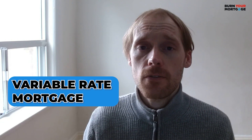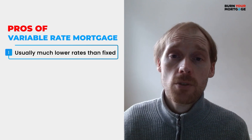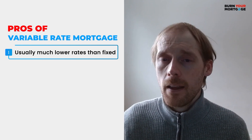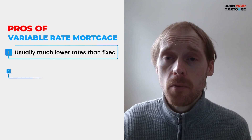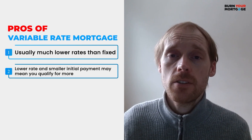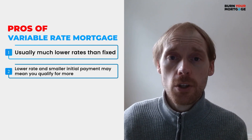The first potential benefit of variable rate mortgages is that they usually come with lower mortgage rates than fixed rate mortgages. Everybody likes saving money, so the potential for saving is definitely there. The second benefit is that because variable rate mortgages usually come with lower mortgage rates, you can typically qualify to spend more on a home — which especially comes in handy if you're buying in an expensive real estate market like Toronto or Vancouver.